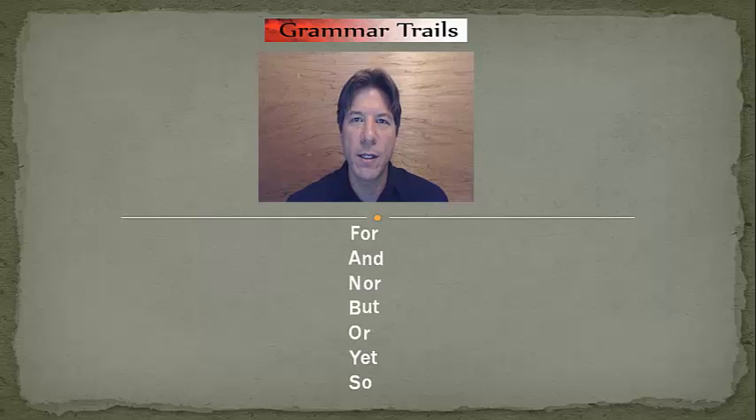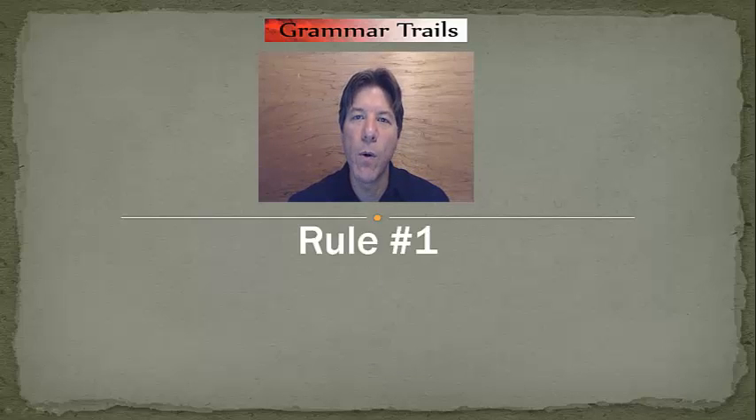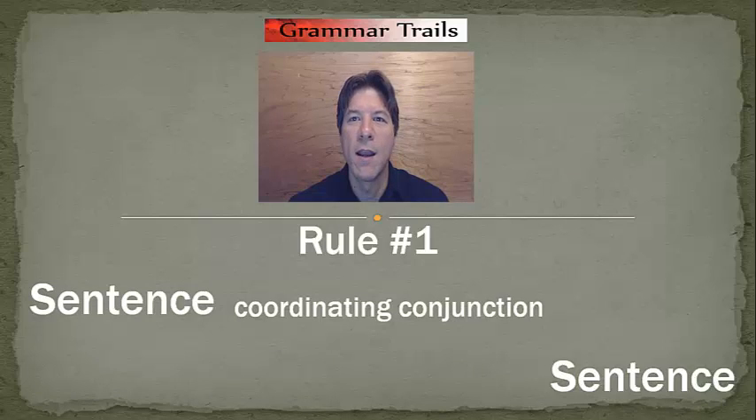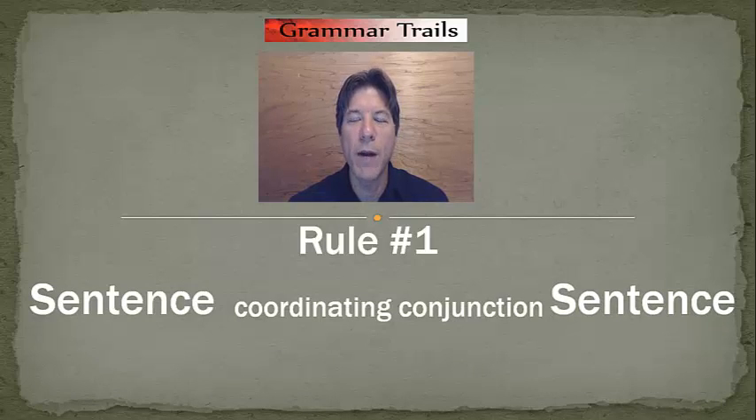Before we go on and look at rule number six, let's quickly review rule number one. Rule number one states if we have a sentence, a coordinating conjunction — FANBOYS — and another sentence, we must, by rule, have a comma before the coordinating conjunction.